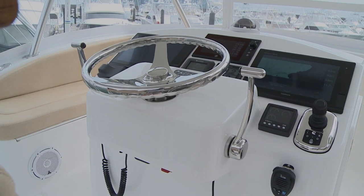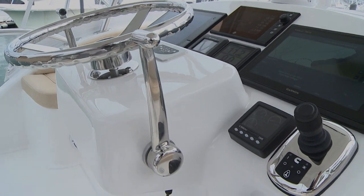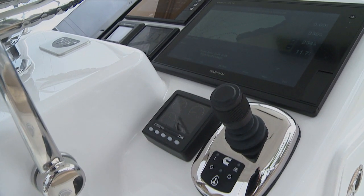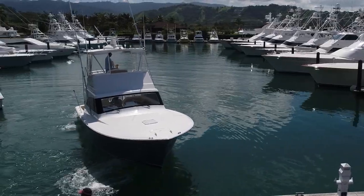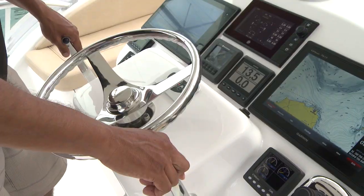We've got autopilot, radar, sonar, GPS, and plotter. And we have this hot joystick right here by Cummins — you can maneuver the boat any which way you want: sideways, forward, aft. You can also use the traditional two levers and a steering wheel.